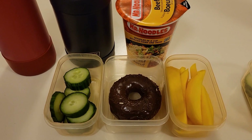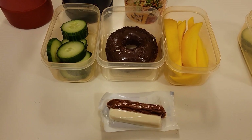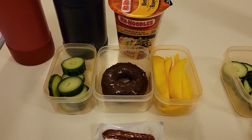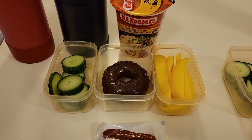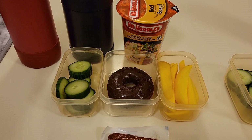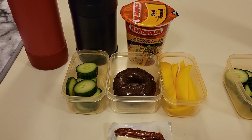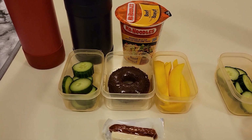He will also be taking some cucumbers, mango, a donut, and a cheddar and pepperoni stick. Usually I send the kids with two fruits, veggies, a treat, and sometimes something else. But the cost of food is going up — not just the cost but the quality as well. I've noticed that I've bought fruit or veggies and they last a day and then they're rotting. So I think I'm just going to send them with one fruit from now on. Maybe I'll buy some canned fruit and make more smoothies with fruit and some spinach so they still get their fruits and veggies in for the day.